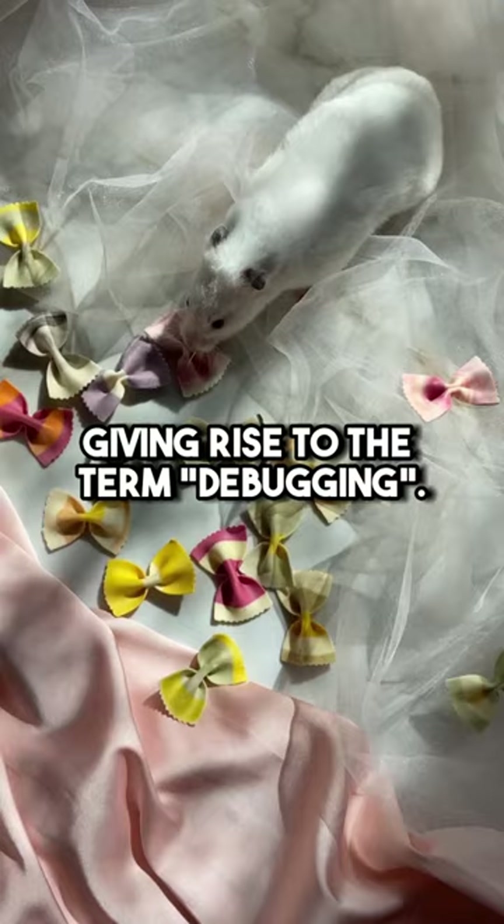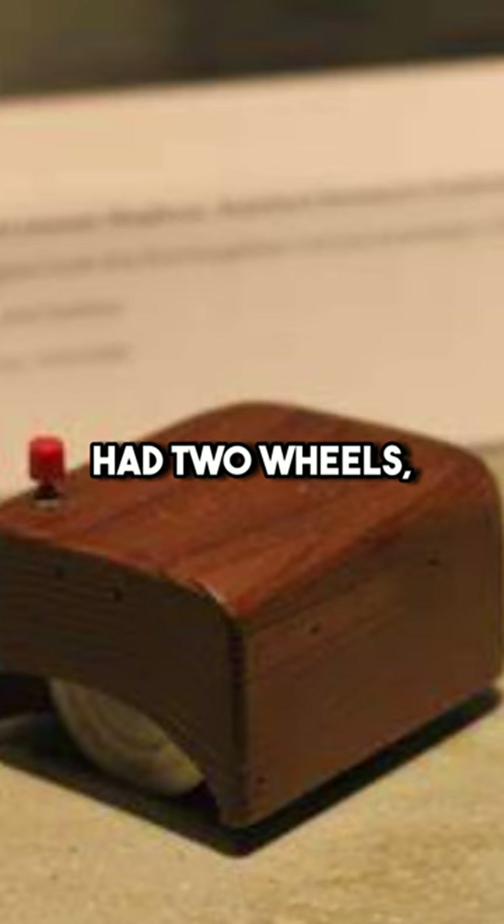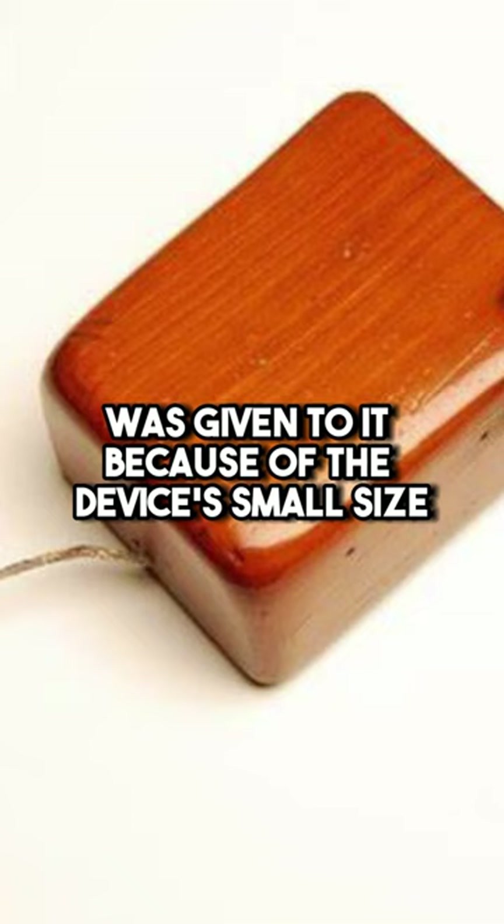But does that mean the computer's mouse was once an actual mouse? Nope. Fortunately, it doesn't. The very first mouse was made of wood, had two wheels, and was connected to a computer by a cord. The nickname mouse was given to it because of the device's small size and the tail-like cord that resembled a mouse's tail.